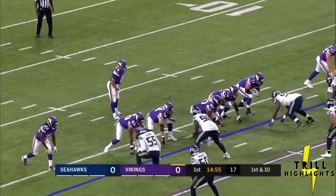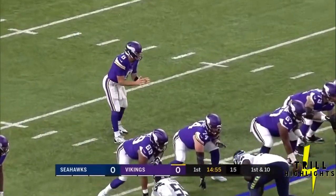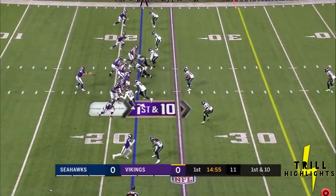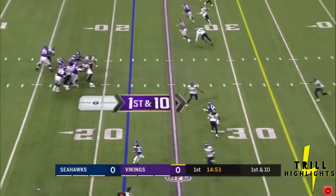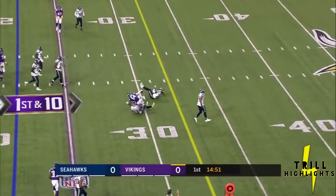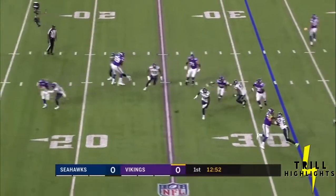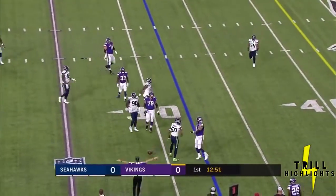Kirk goes out of the shotgun, empty backfield, to begin the third preseason game. Three receivers right — make that left — and two off to the right. Dalvin Cook makes his debut. Cousins looks over the middle. Facing a blitz, Kirk on an extremely deep drop throws it away.